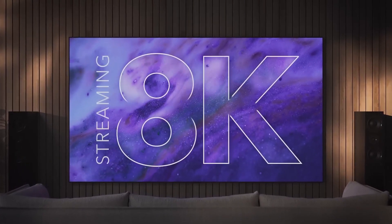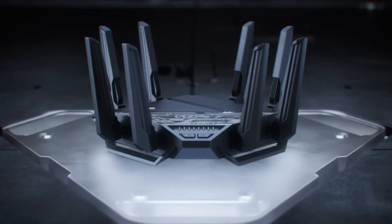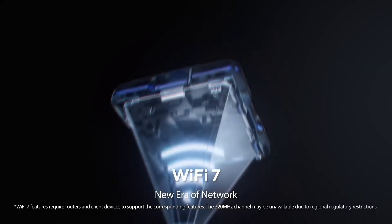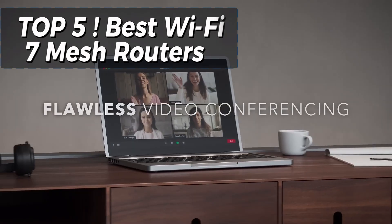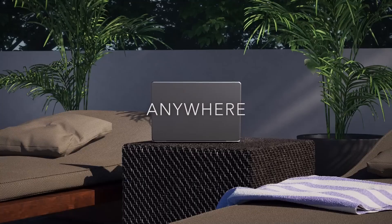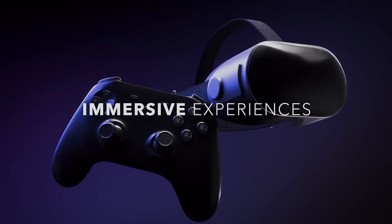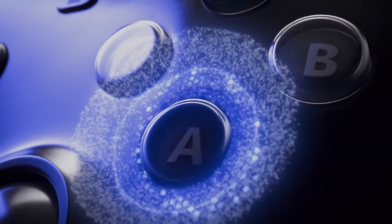Are you ready to supercharge your home network? With Wi-Fi 7 taking internet speed and connectivity to the next level, it's time to explore the best Wi-Fi 7 mesh routers available today. Whether you're streaming, gaming, or managing a smart home, these routers deliver blazing fast speeds, wider coverage, and unmatched reliability.